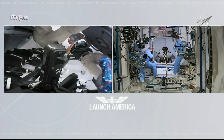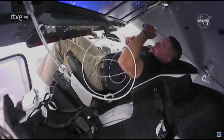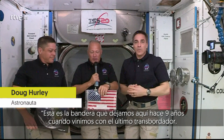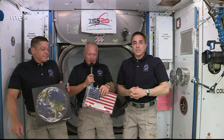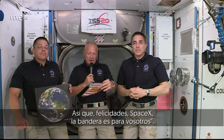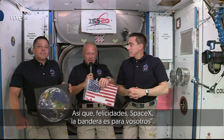SpaceX and Houston. Dragon. So this is the flag that we left here almost nine years ago. At some point after the end of the shuttle program, we decided we would have a little friendly competition to see who came up and got this flag. And congratulations, SpaceX — you got the flag.